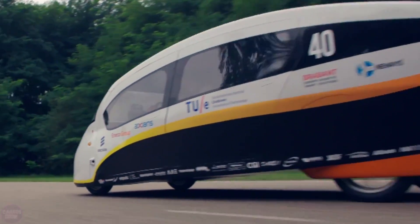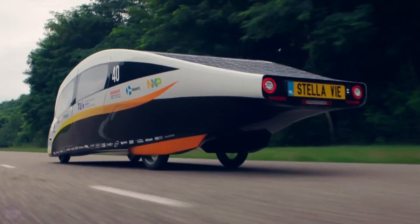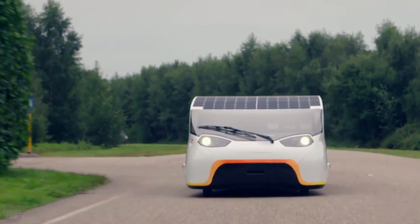The vehicle also has a built-in battery that allows it to store energy for use at night or in bad weather, and its lightweight carbon fiber body makes it highly energy efficient.